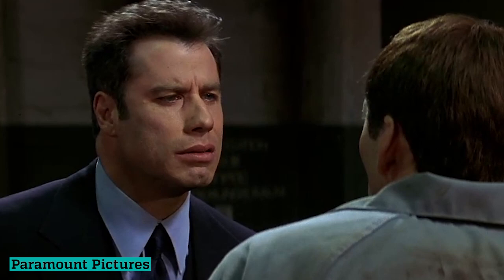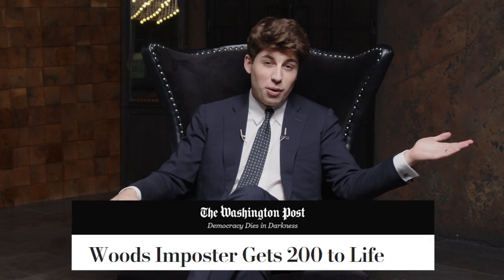That exact thing was done by Anthony Lamar Taylor. In 1997, he stole Tiger Woods' social security number, and for more than a year the famous golfer did not even suspect that the fraudster managed to issue a copy of his driver's license and get a $17,000 loan. These loans were obviously not paid, which attracted the attention of Tiger Woods' accountant. The police subsequently found the fraudster quickly, and now he will spend the next 200 years behind bars.